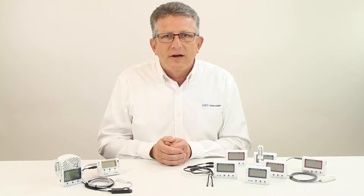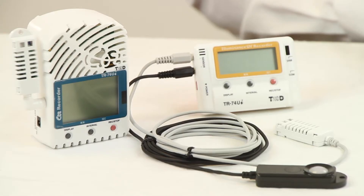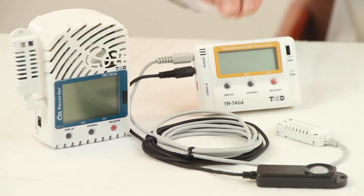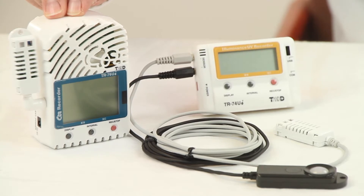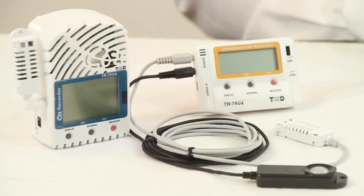The USB and infrared connected loggers consist of five different data loggers. The TR73U records temperature, relative humidity, and barometric pressure and has USB communication only. The TR74UI records temperature, humidity, UV, and visible light. The TR76UI records temperature, humidity, and CO2 level.